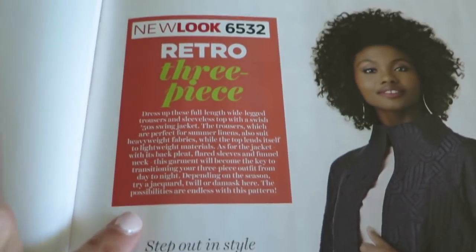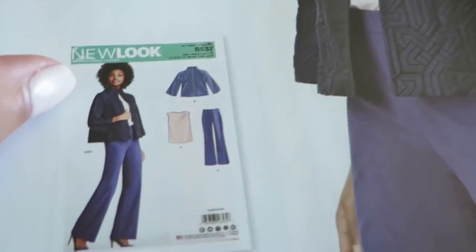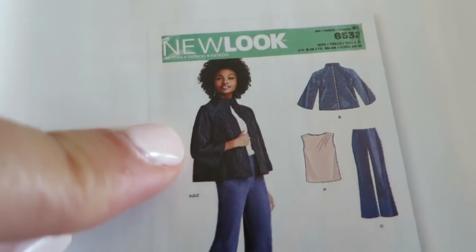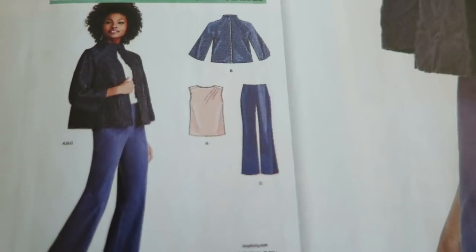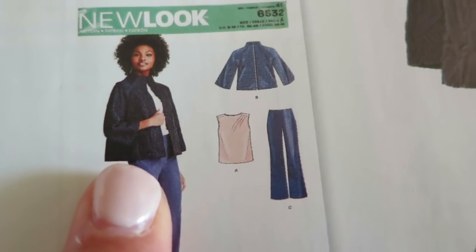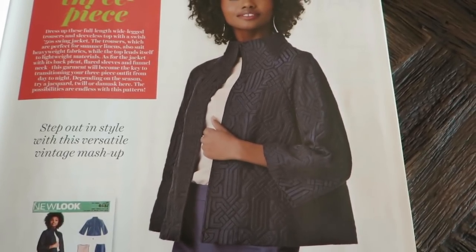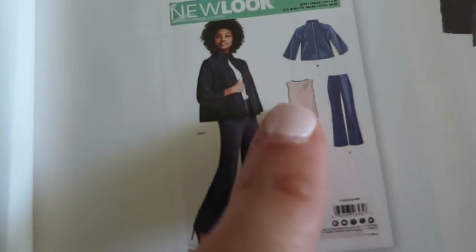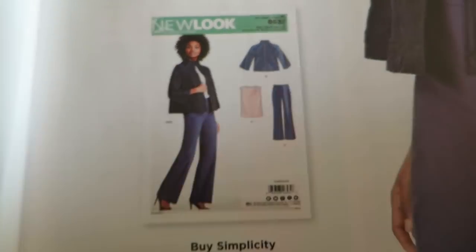This one over here is New Look 6532. They're calling it 50s — the trousers and the swing jacket. The swing jacket is 50s, but when I look at these pants, they kind of flare out, which makes me think more 70s. Look at the neckline on that — kind of like a funnel neck. That's really pretty. I like it exactly as it is — very nice. I'm going to add this to my stash because I would wear every single piece in here.